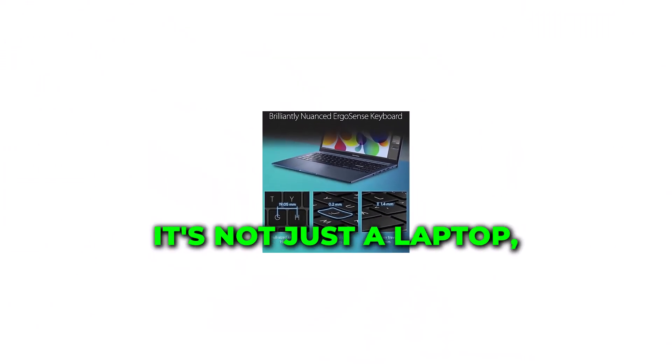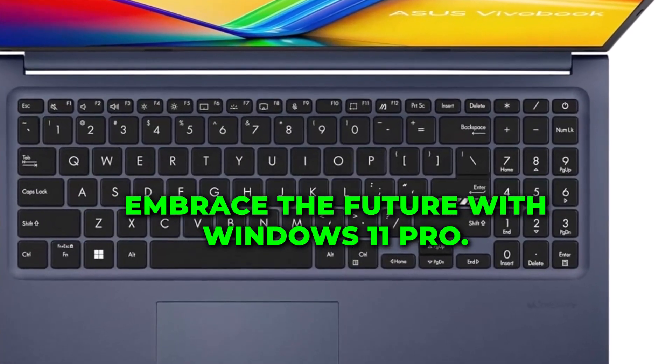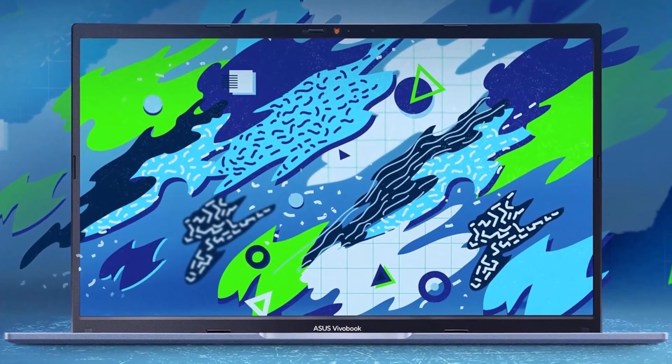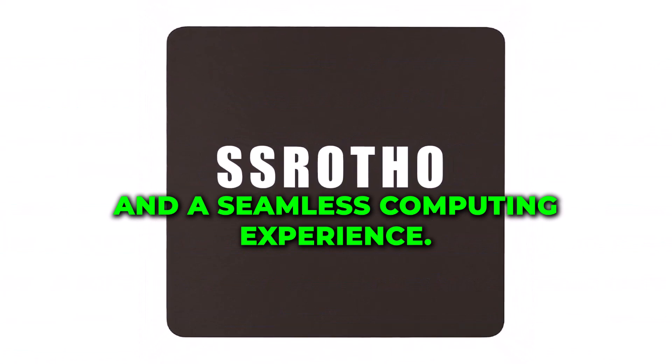It's not just a laptop, it's your digital vault. Embrace the future with Windows 11 Pro — enjoy a user-friendly interface and enhanced security features for a seamless computing experience.